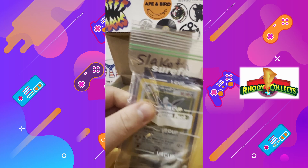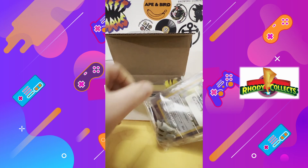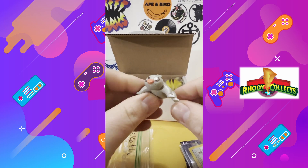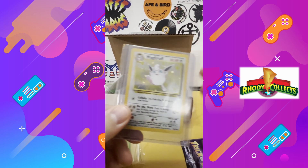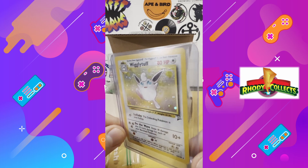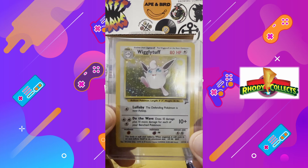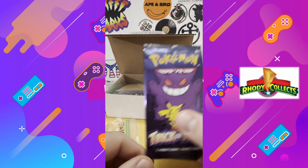First up — Slakoff. Won this nice Slakoff PVC figure. But this was the real gem: Wigglytuff from BC Set Two. Look at that — so beautiful. And he was kind enough to throw in a Trick or Trade pack for me.